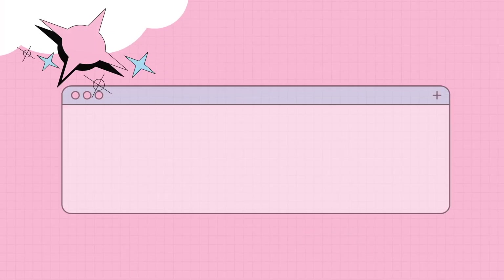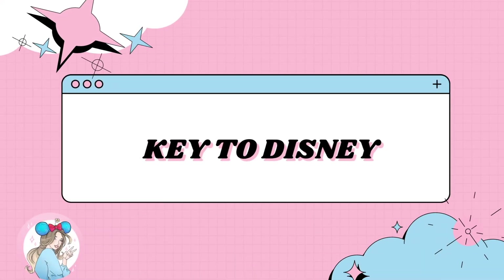Hello everyone, my name is Cami. Welcome to my channel, Key to Disney and Fragrance. If you're new, welcome! If you're returning, thank you so much for coming back. We do mainly Bath and Body Works content with a sprinkle of Disney. In today's video, I have my September empties — I'm so excited to show you guys.